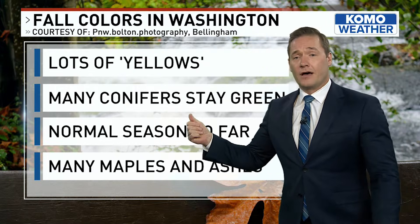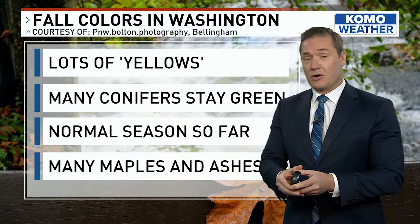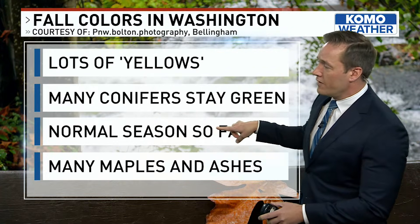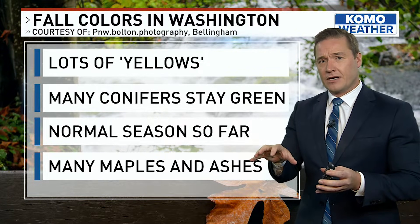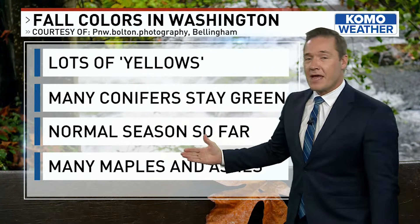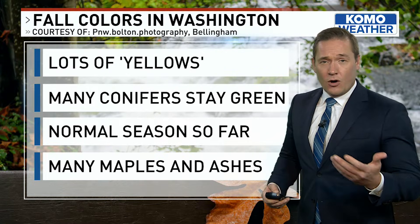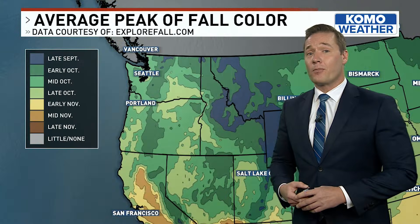I spoke with a scientist at the University of Washington Botanic Garden, Ryan Garrison, and we were talking about so far this season — as of recording, it was early October when I made this video — normal as far as the level of colors and the timeline across Washington. Many of the maples around Seattle are already beginning to change into reds and oranges, and ashes — actually a flame ash — showing purple right now.